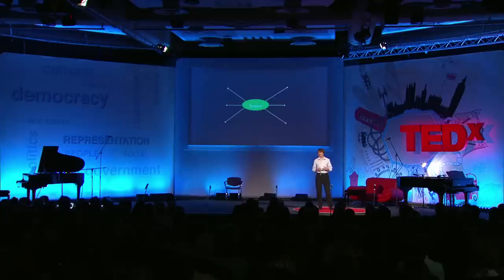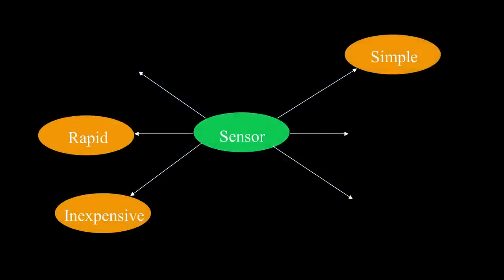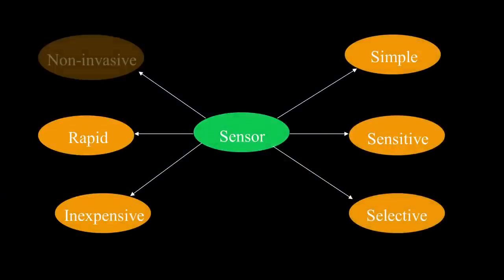Your doctor would have to be ridiculously suspicious that you have the cancer in order to give you this test. Learning this, I was sure there had to be a better way. So I went back online and found what a sensor for pancreatic cancer would really have to look like to be effective: inexpensive, rapid, simple, sensitive, selective, and minimally invasive.